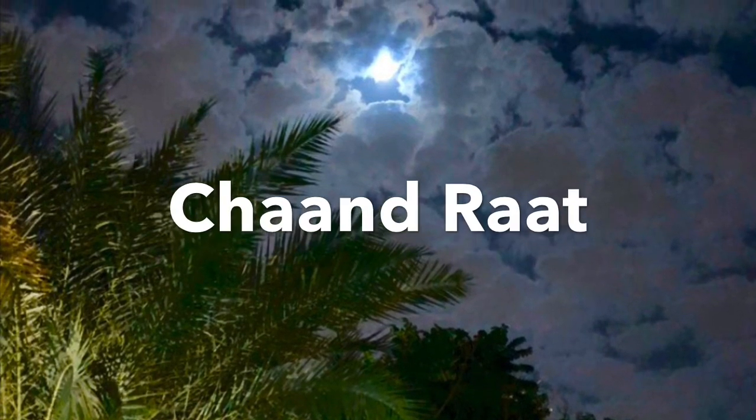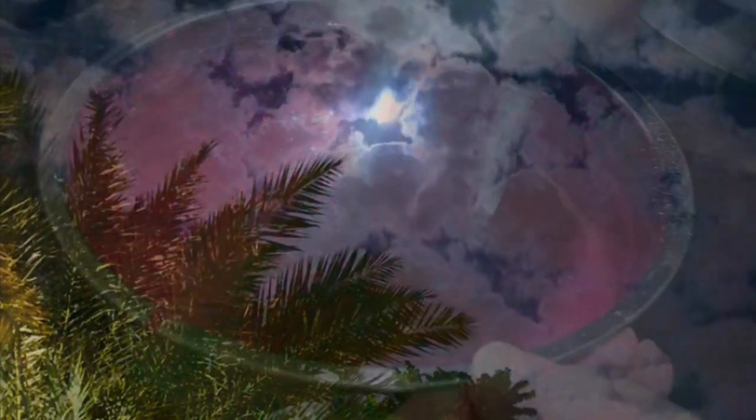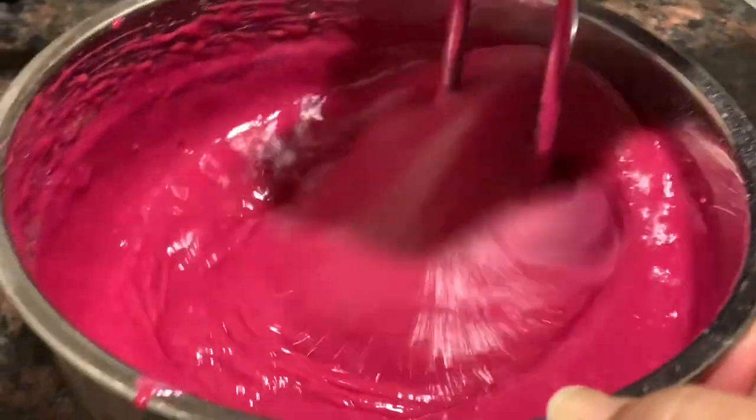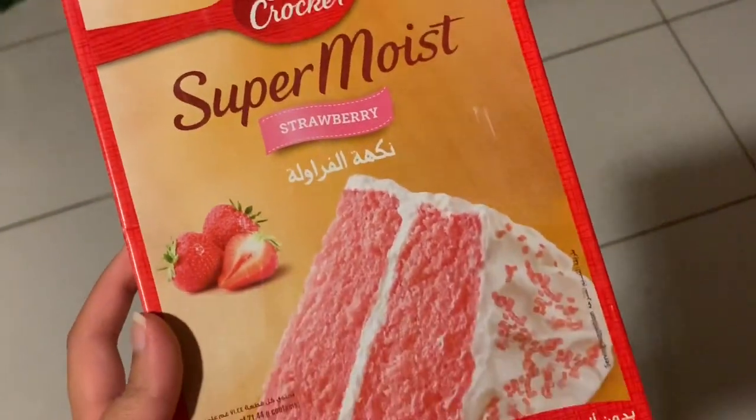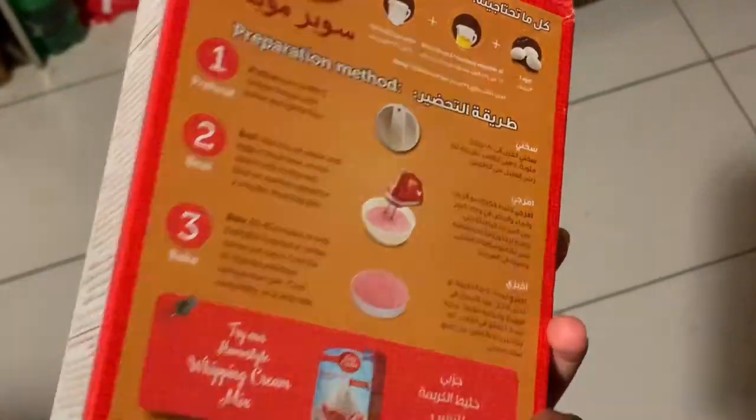Let's begin with Chand raat. The first thing we did was we baked a mini cake and some cupcakes using Betty Crocker's Super Moist Strawberry Cake Mix, because obviously we cannot go outside to get and eat cake, so we decided to bake it at home.